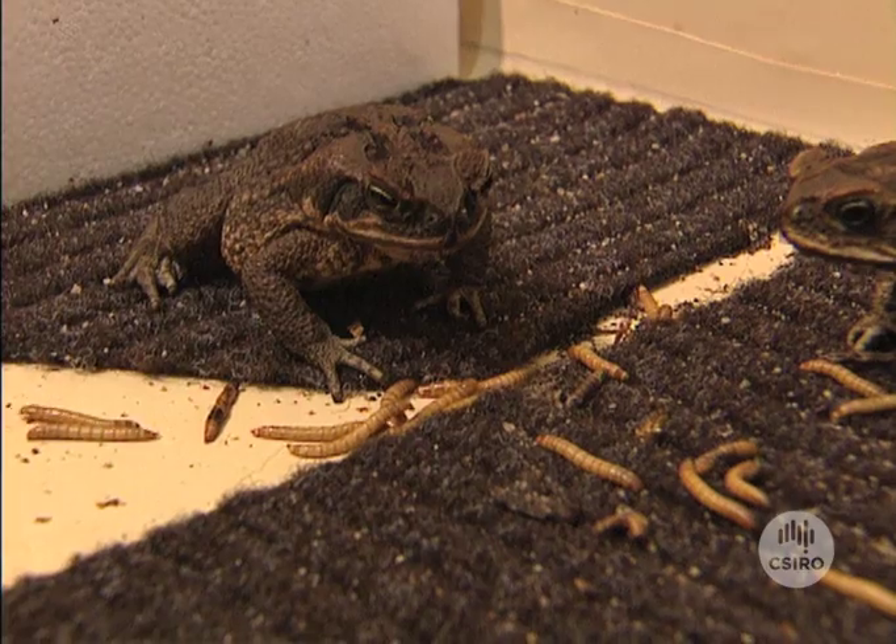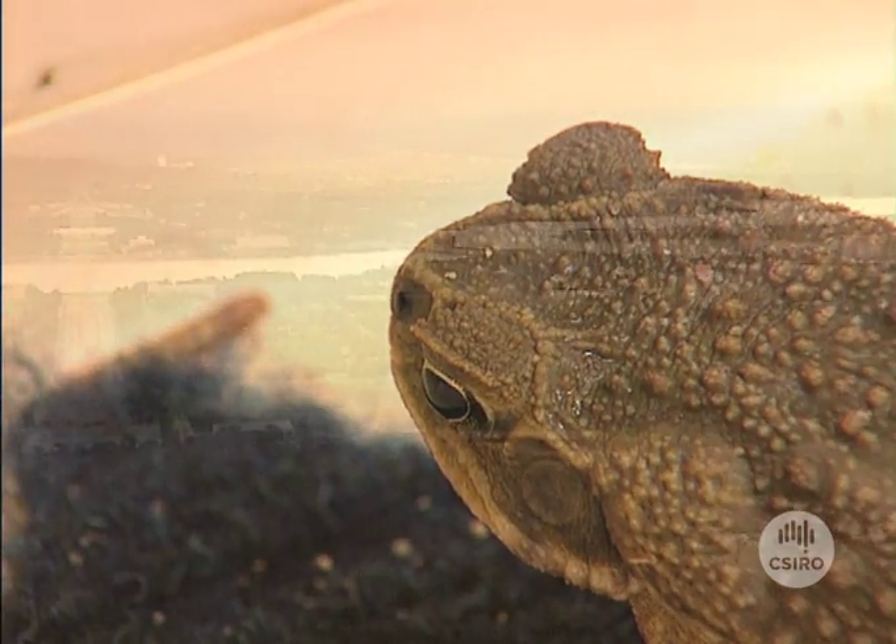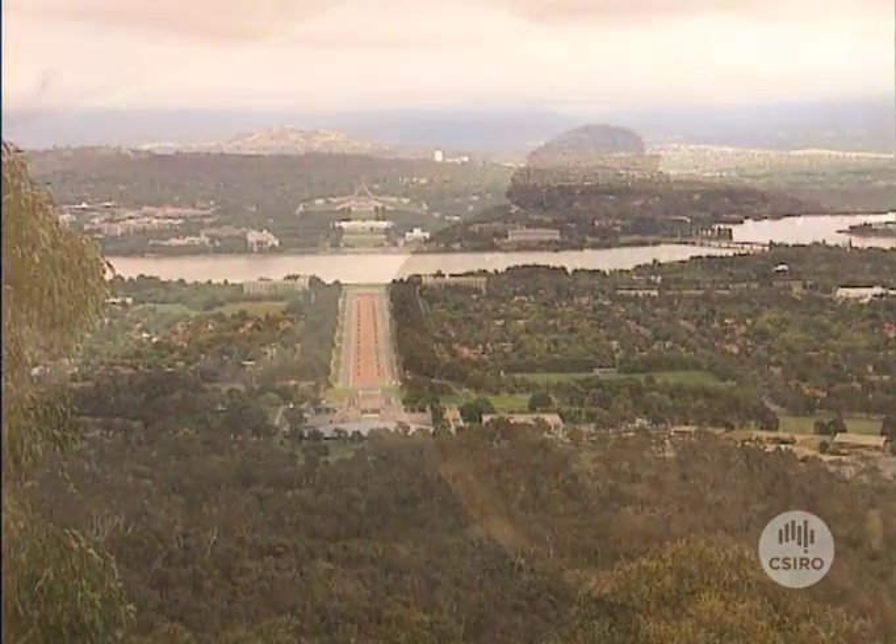Once the method is perfected, the gene that stops the maturing of the toad will be isolated and introduced into the toad population before they get to Canberra by themselves.